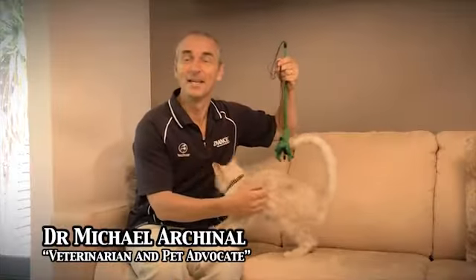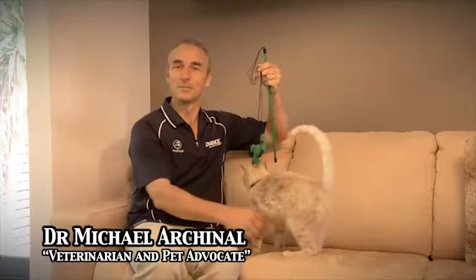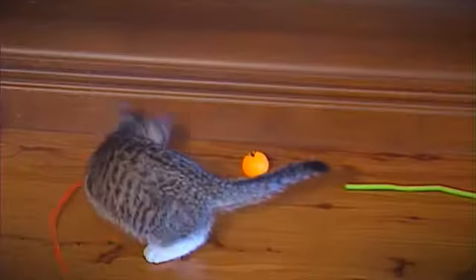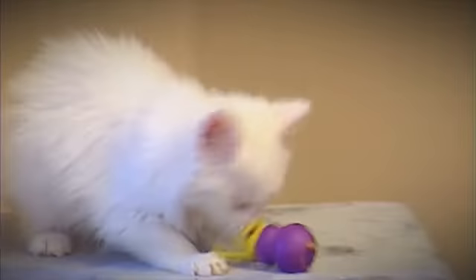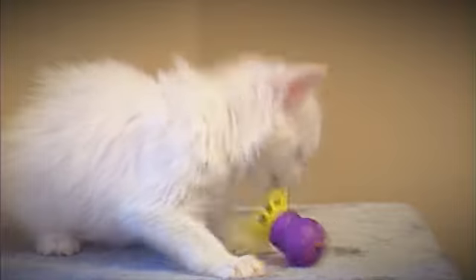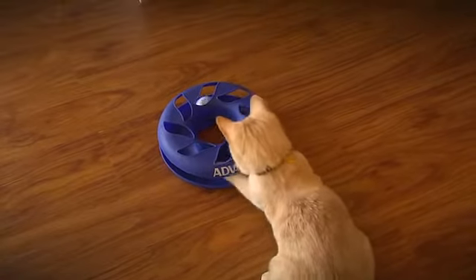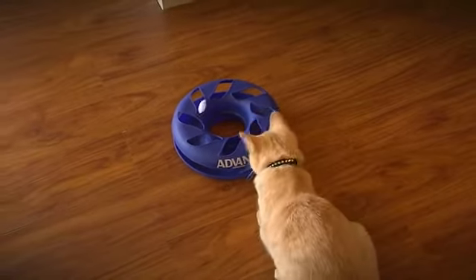If your cat is going to be home during the day, you may want to invest in some toys to keep it busy. There's a lot of different types of toys on the market — toys that have catnip in them to keep the cat's attention, stuffed toys, and even hollow toys that you can stuff food with. There's also a lot of movement-oriented toys that help stimulate your cat's natural instincts.